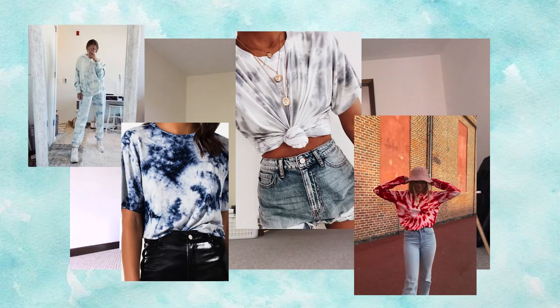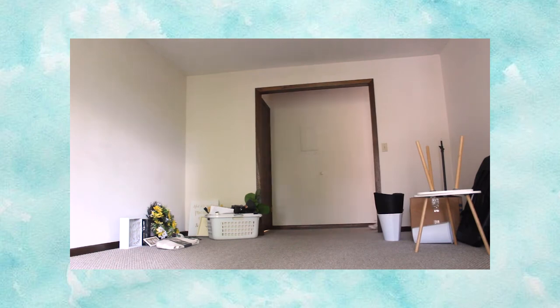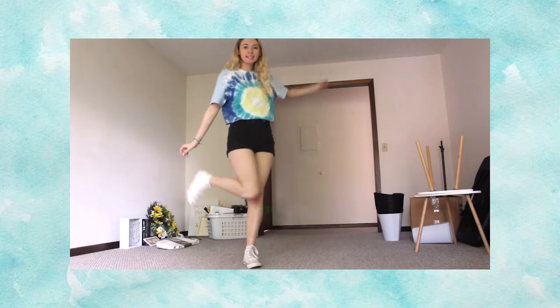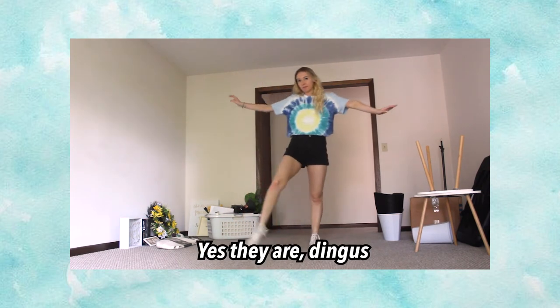Day four. I don't think I need to explain this very much, but tie-dye is obviously the move. My tie-dye is from American Eagle, my shorts are from PacSun, and the shoes — I forget, sorry — they're probably just white Converse again.